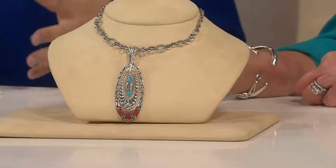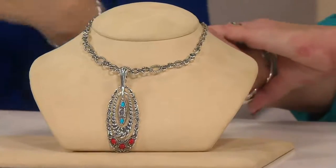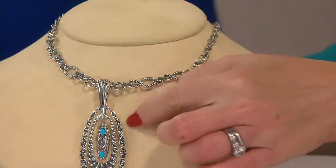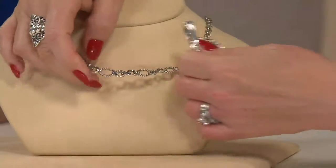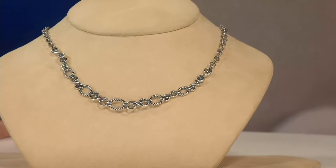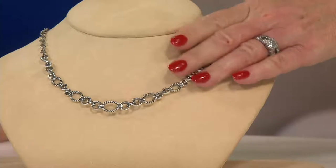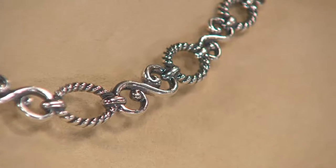If you're new to us, enhancers are all about the bail. The enhancer bail clicks open, so it doesn't have to slide over the chain — that's why we're able to put it through that centerpiece and it stays put. When you do put your enhancers on this necklace, it's going to look like a necklace, not like an enhancer on a chain. It looks like a statement necklace.